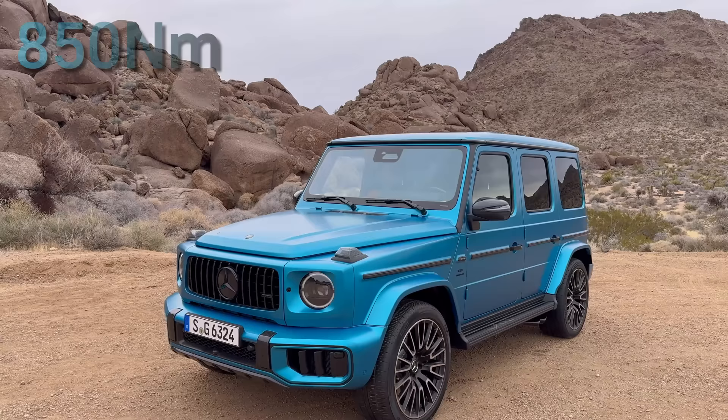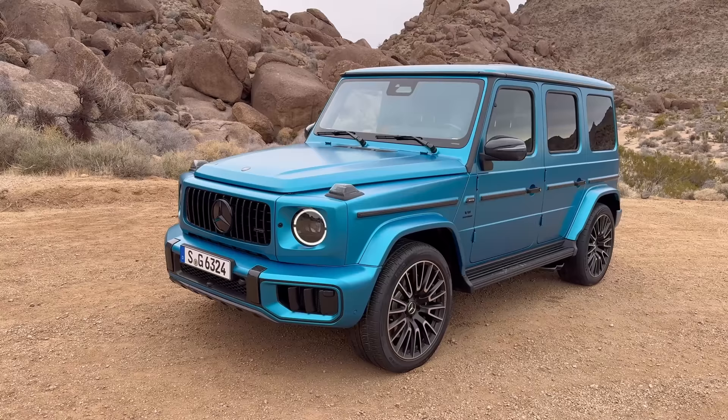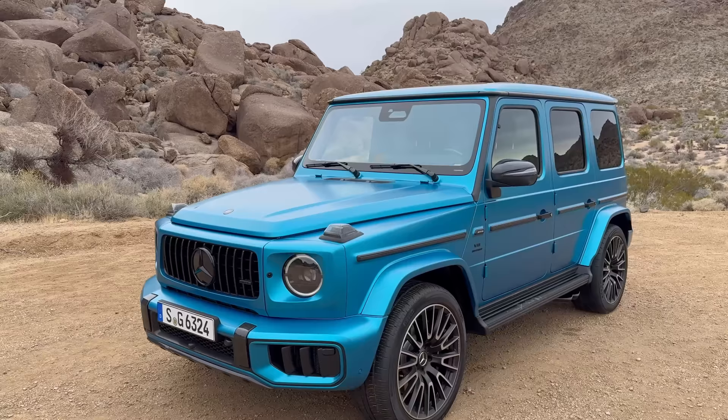We have an additional 200 Newton meters of torque, for a total of 850 Newton meters. The 0-to-100 sprint is now done in 4.4 seconds. If you want a V8 G-Class, the G63 is your only option because the G500 is no longer a V8 — the V8 is exclusive to the G63.